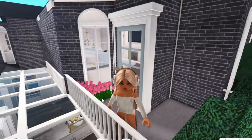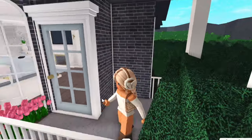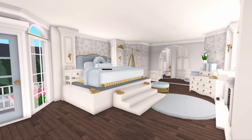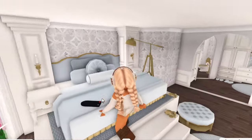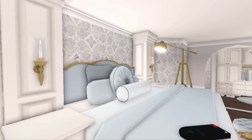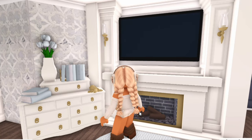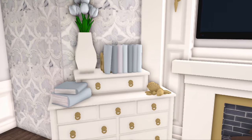Over here there's a door which goes out to my balcony — I have a bunch of pink flowers out there, though I should really get a little outdoor couch for it. Then we have the main star of my room: the bed. I'm obsessed with it — it's so pretty and elegant with gold and light blue or turquoise tones. There are a bunch of pillows, a couple of bedside tables, a big lamp, some candles on the wall, a cute ottoman, and a massive TV on the wall with a fire pit.